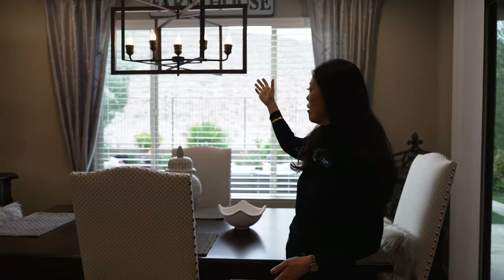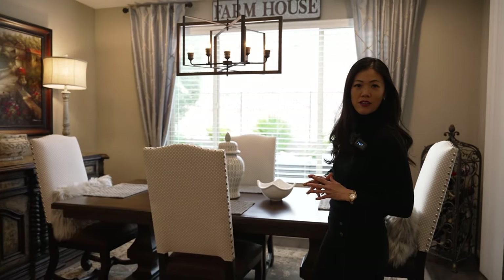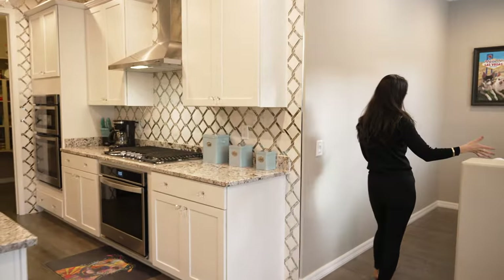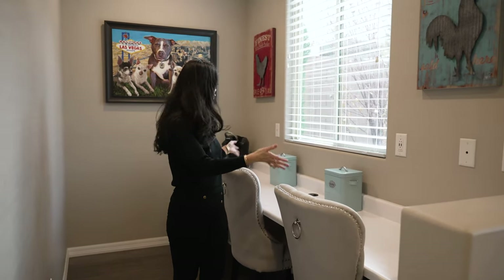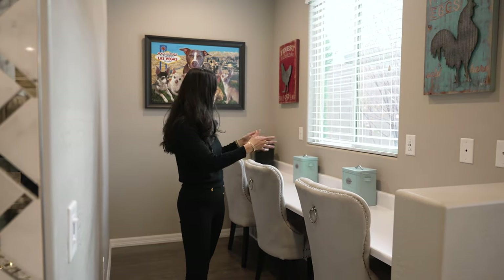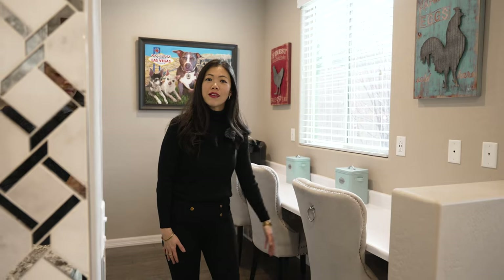Moving on, we have a formal dining area with matching chandelier lights extending from the kitchen. Adjacent to this area, there's a built-in desk — a built-in office space, great for families that experience work from home or distance learning for kids. You also have natural lighting from the windows to brighten up the space. My clients have also added a security film on all the windows on the first floor including the slider doors — it's shatterproof and helps with energy efficiency, providing more shade and blocking heat from outside.